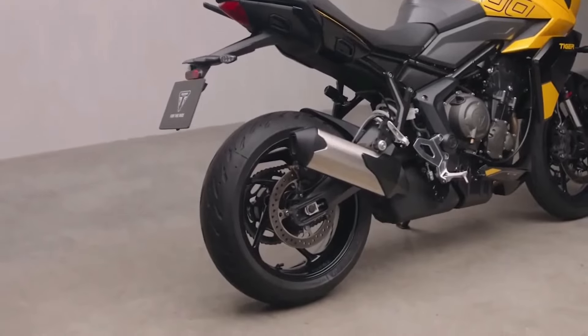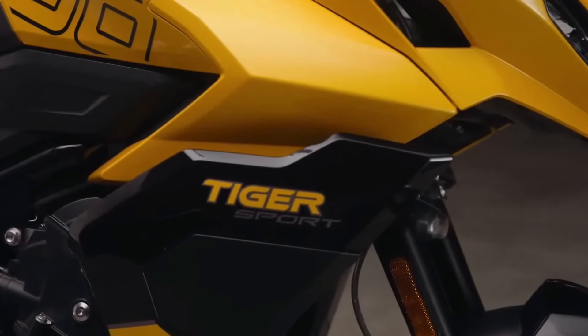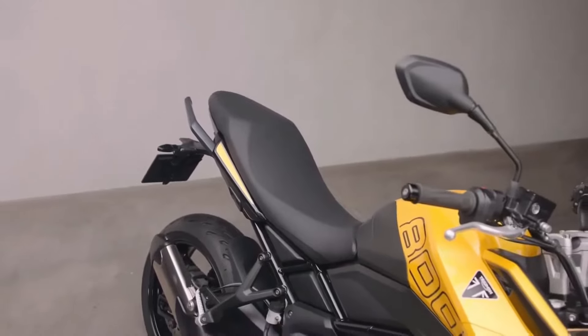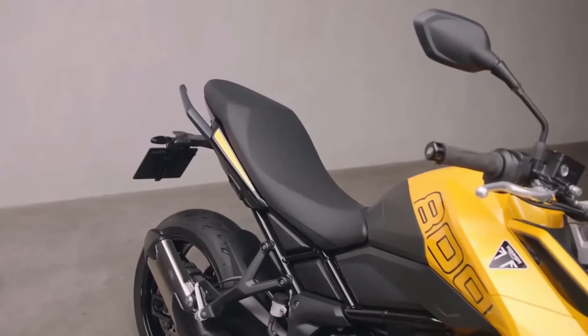The ergonomics of the Tiger Sport 800 are tailored for an upright riding position, featuring a single seat with an adjustable height of 835 millimeters. The adjustable windscreen and integrated wind deflectors ensure comfort at high speeds.